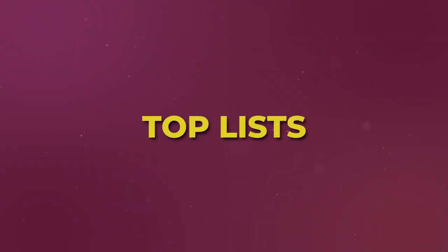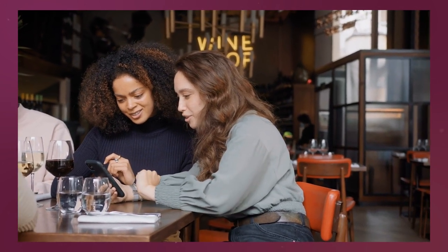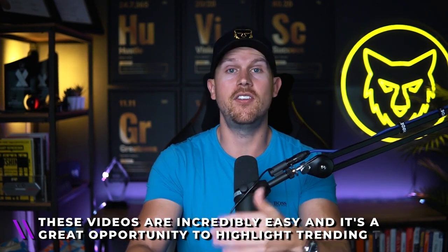Number four is going to be top lists of something. This could be best beaches, top five places to watch the sunset, best restaurants, best pizza spots, best ice cream stops — whatever relates to your market that people would be searching for. These appeal to people visiting and potentially considering moving there, as well as people who already live there and are looking for something new to do on the weekend or a holiday. These videos are incredibly easy and a great opportunity to highlight trending businesses.